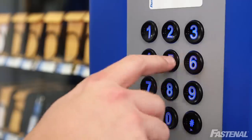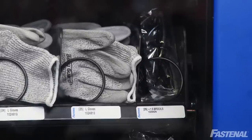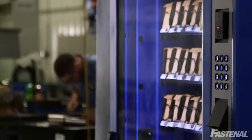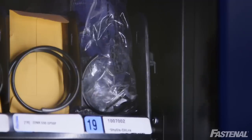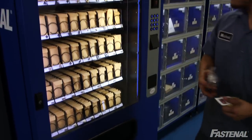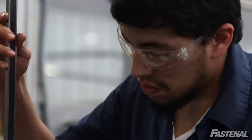Prior to Fastenal, we were issuing something like 500 safety glasses a month. It was an item that was completely out of control, which forced me to have to manage it myself. Through the vending system that Fastenal offered, they were able to put lockdown controls and dispensing controls in place, so that I can have a safety glass inventory regulated by person, by month. It was a very easy way for us to take our 500 safety glasses a month down to 10 a month, and the right people are getting them.